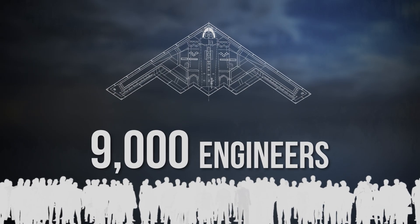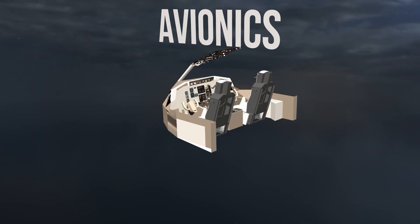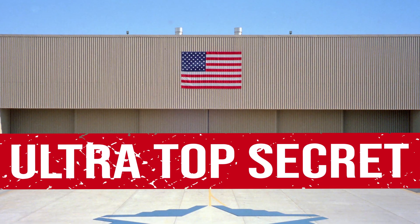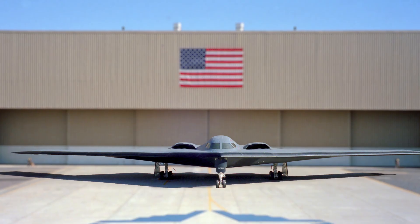It took 9,000 engineers, billions of dollars, and breakthroughs in aerodynamics, material science, and avionics. When the B-2 finally emerged from its cocoon of secrecy, it looked like science fiction made manifest.